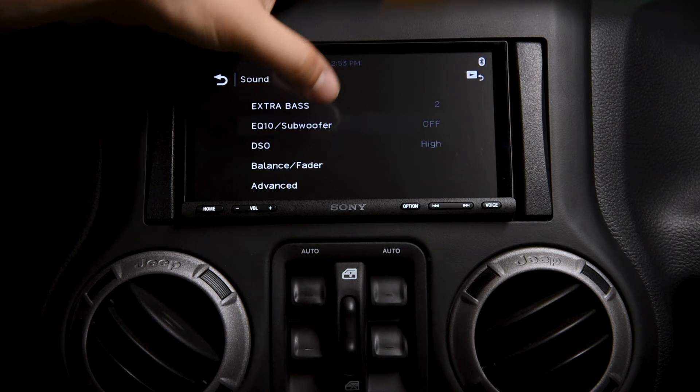Use the built-in amplifier to your advantage — upgraded speakers and a subwoofer can be added without the extra cost of external amplifiers. For example, you could run two Sony GS 6.5-inch speakers in the front, two Sony GS 6x9s in the rear, and a 12-inch GS dual voice coil subwoofer, all from the XAV-AX7000. It features Sony's subwoofer direct connection, allowing a subwoofer to be connected to one of the rear speaker outputs.